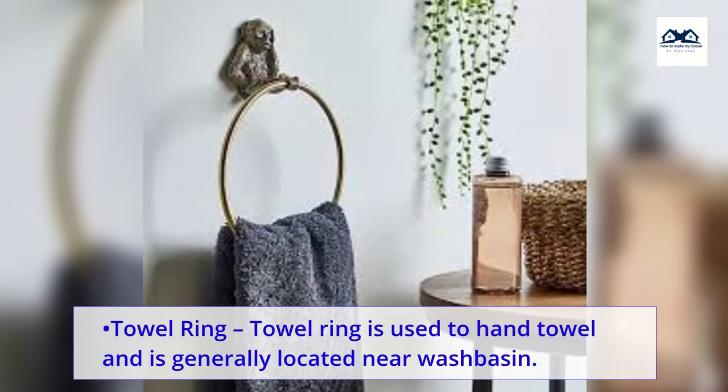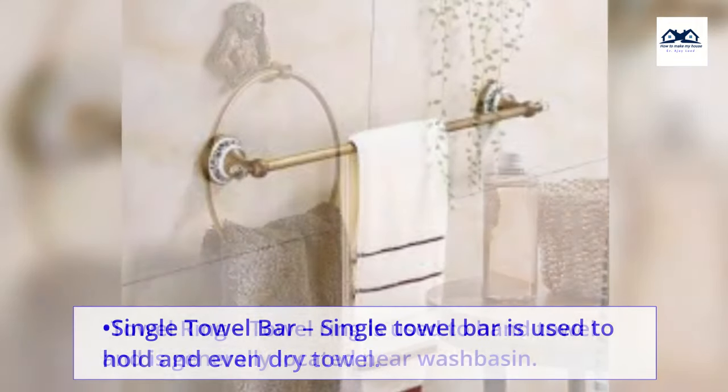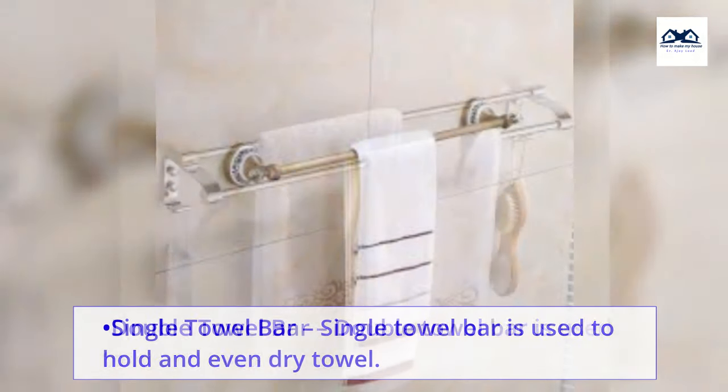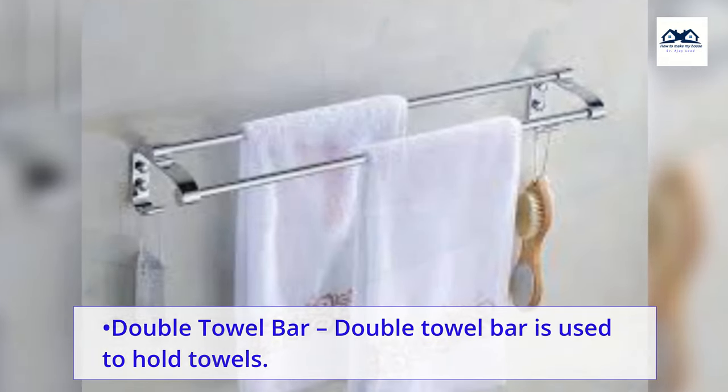Towel ring. A towel ring is used to hang a towel and is generally located near the wash basin. Single towel bar. A single towel bar is used to hold and even dry a towel. Double towel bar. A double towel bar is used to hold towels.